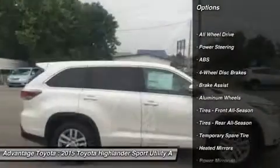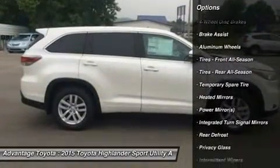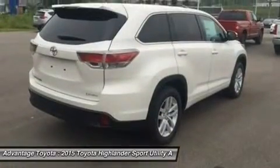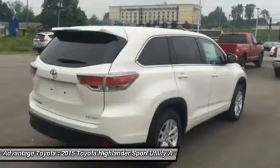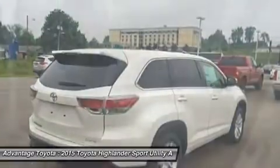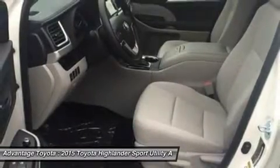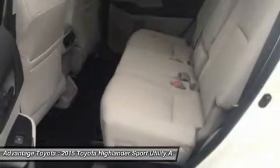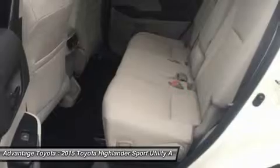Highlander's roomy interior gives you enough space to seat up to eight people and provides more comfort along the way with reclining third-row seats. Or with the available second-row captain's chairs, Highlander comfortably seats seven. There are also plenty of smart storage compartments so your most-needed items are easily accessible throughout your journey.